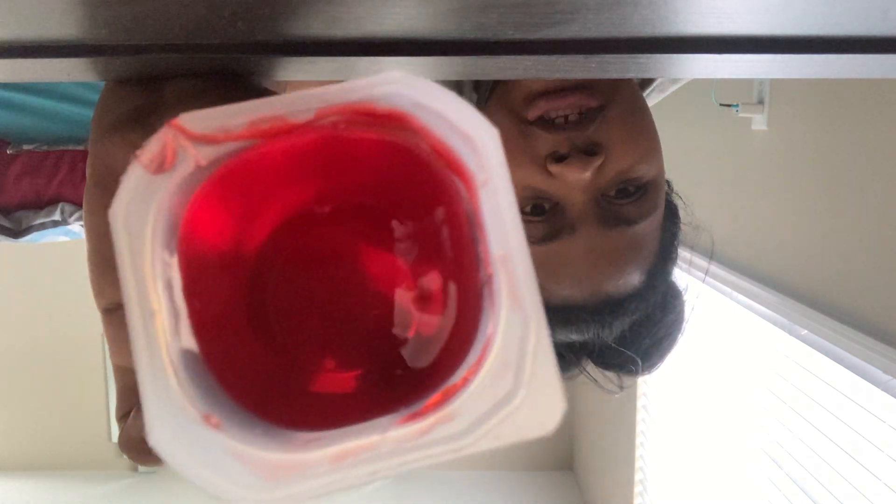My grandma bought me the powdered jello that you have to make yourself — she didn't buy me these little cups because she didn't know I loved them. Let's taste it — it smells good, it smells like cherries and strawberries together. I can't wait until YouTube invents that thing where you can smell it from the camera. It smells super good.